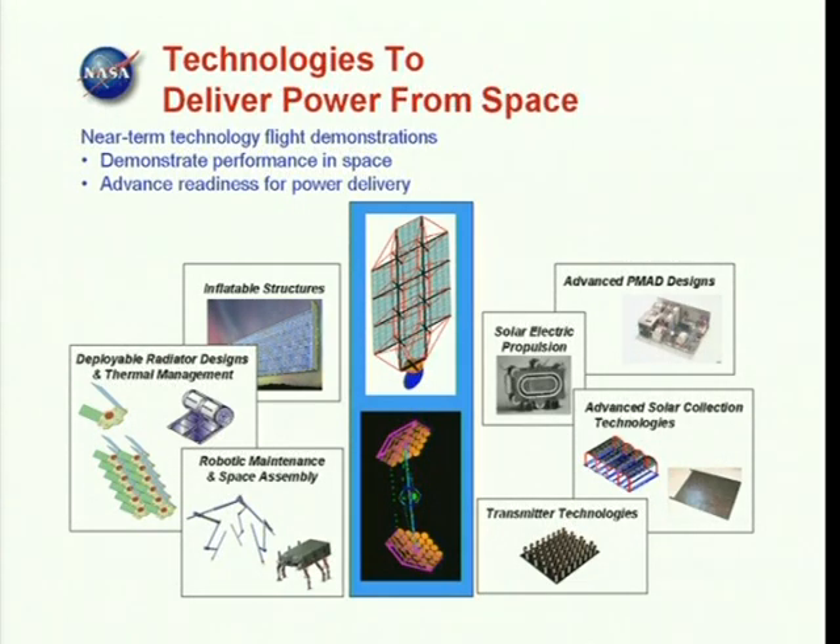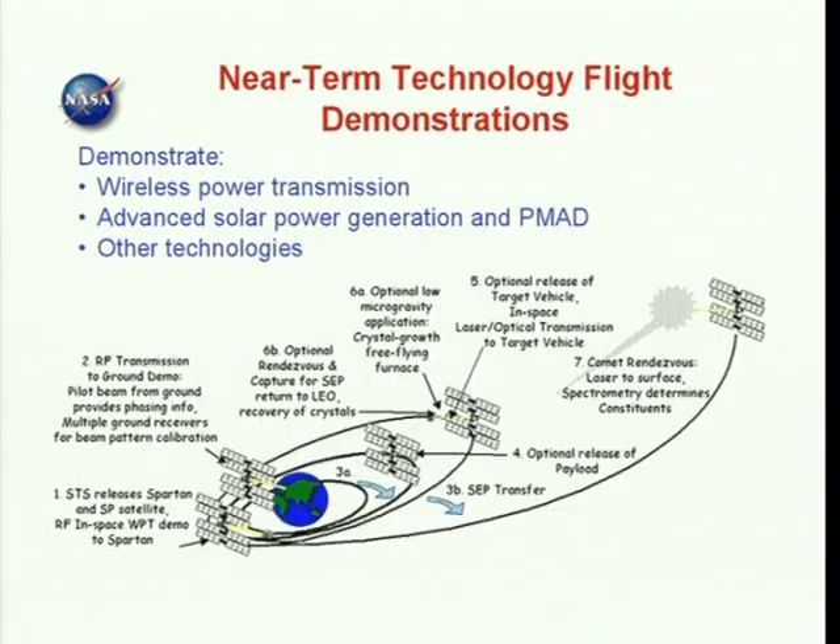Near-term technology flight demonstrations will demonstrate their performance in space and advance their readiness to deliver power. A technology demonstrator at the 100-kilowatt level will provide a power-rich bus for a variety of experiments.